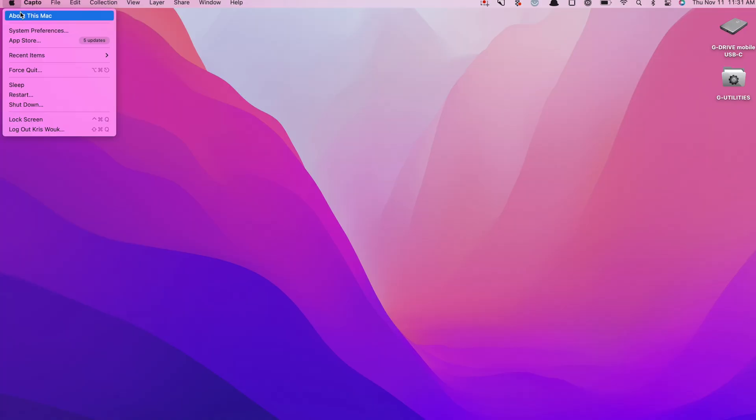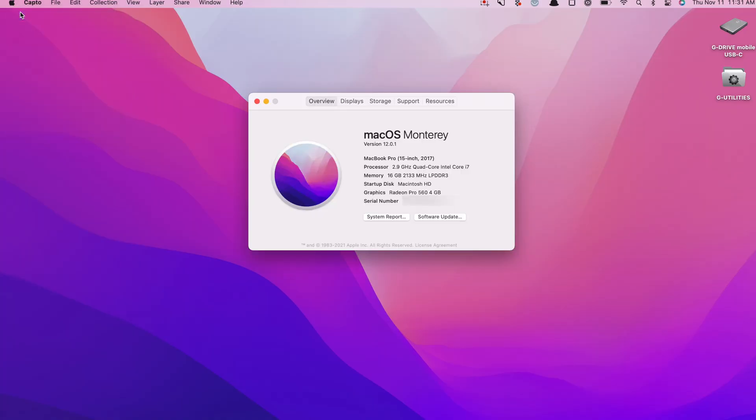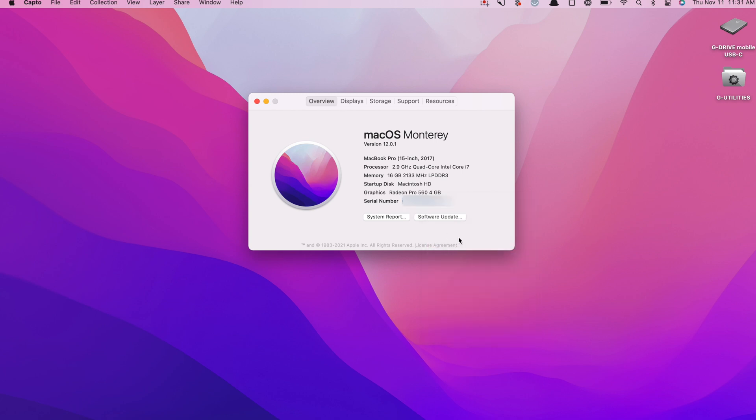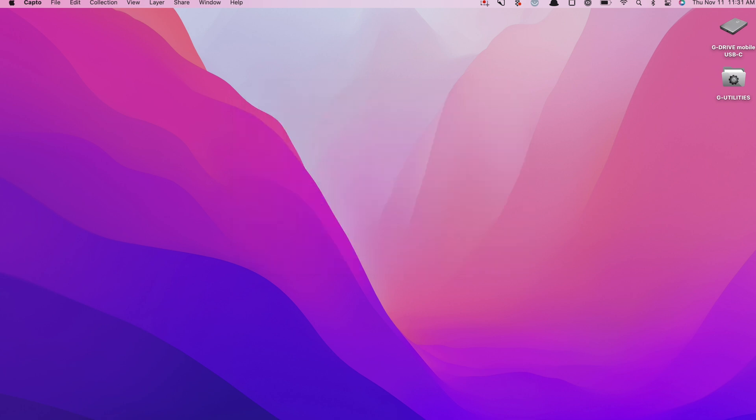To find out whether or not your Mac is covered, all you have to do is find your serial number and put it into Apple's coverage check website. Finding your serial number is easy too. Just go to the Apple menu on your Mac, then choose About This Mac. In the window that pops up, your serial number will be right on the screen. Select it, then right-click and copy, or just press Command-C to copy it.